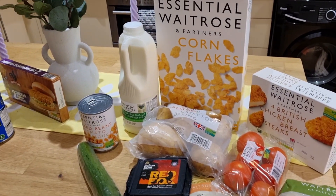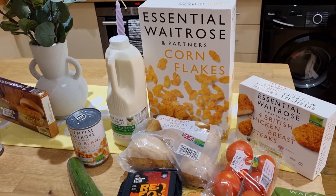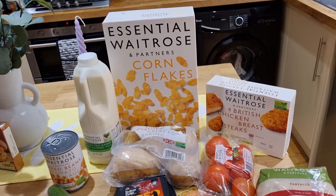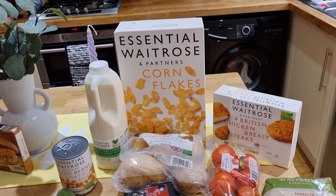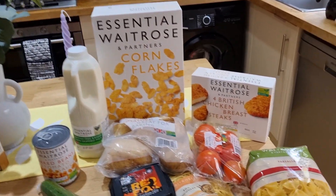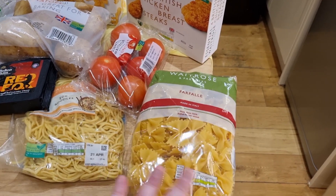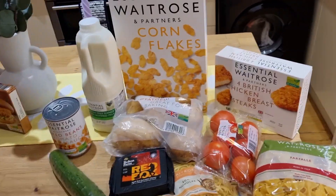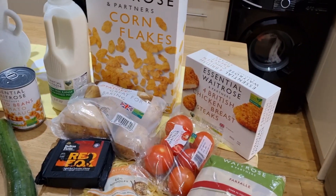Also, in the interest of fairness, there's a bag of pasta here — Aldi were totally out of pasta. They had spaghetti and tagliatelle but no fusilli-style pasta. So I took a screenshot off their website which gives the cost of pasta, and we can price compare it to the bag I bought at Waitrose.